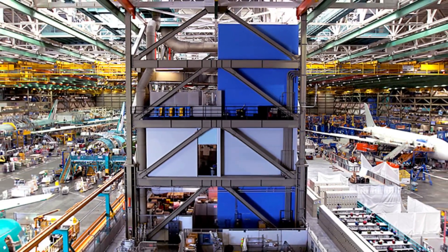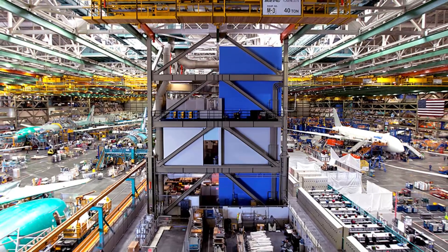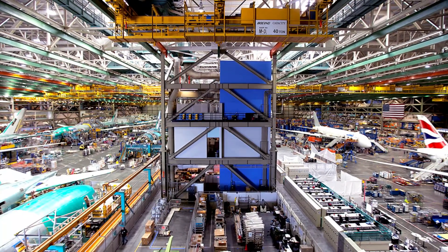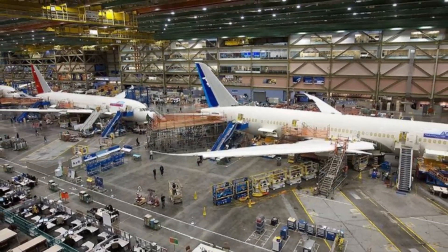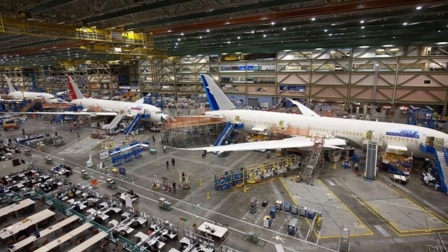The Boeing Everett factory is the largest building in the world by volume. It is a manufacturing plant for Boeing airplanes, and it is located in Everett, Washington, United States. The factory has a volume of 13.3 million cubic meters — 470 million cubic feet — which is equivalent to 20 football fields stacked on top of each other.